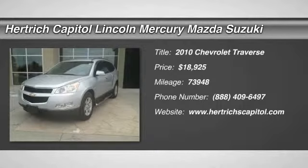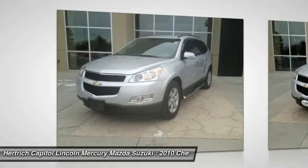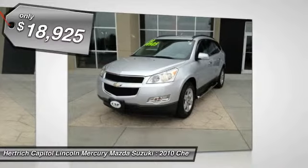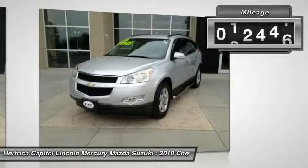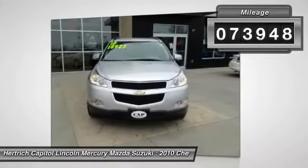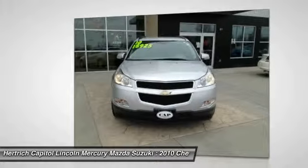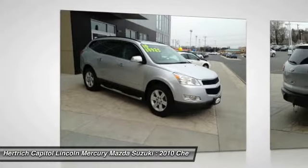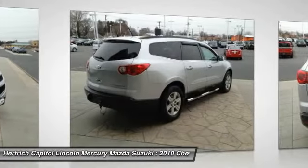You can find this 2010 Chevrolet Traverse LT with 1LT and many others like it at Hertha Capital. The Chevrolet Traverse LT with 1LT offers a fair amount of utility thanks to its advanced features and unique styling. It's also quite sporty, and injects an ample amount of handling chutzpah into the riding-high body of a family-friendly SUV. When Chevrolet created this Traverse LT with 1LT, they automatically enhanced the performance ability by creating it with all-wheel drive.